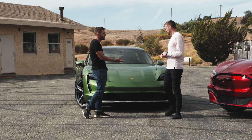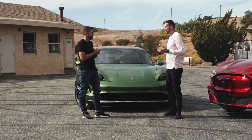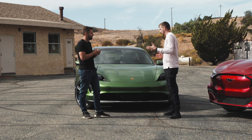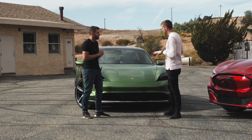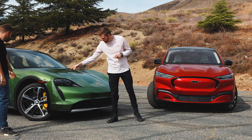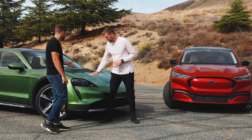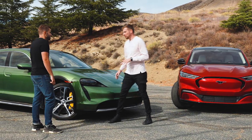The one we have here is finished in this insanely good-looking shade of Mamba Green. Mamba Green is amazing, but this car would look good in any of the thousand colors that Porsche offers, and you can even pay for custom colors. It also has some unique touches you won't get on the sedan, like these 21-inch wheels, which are specific to the Cross Turismo.